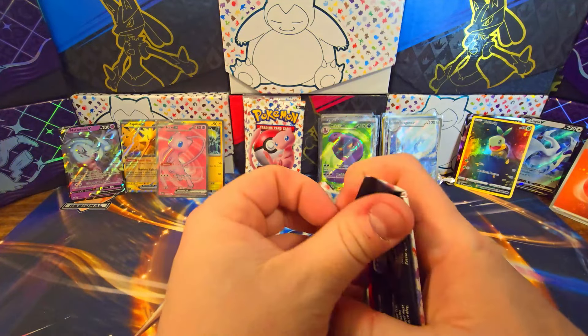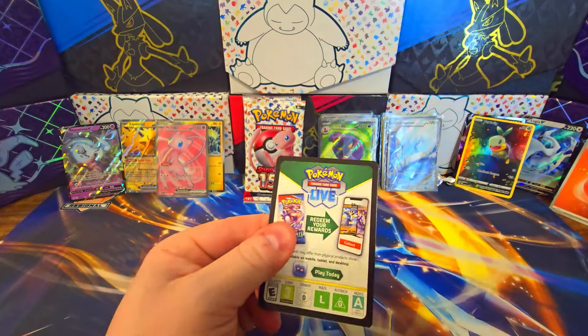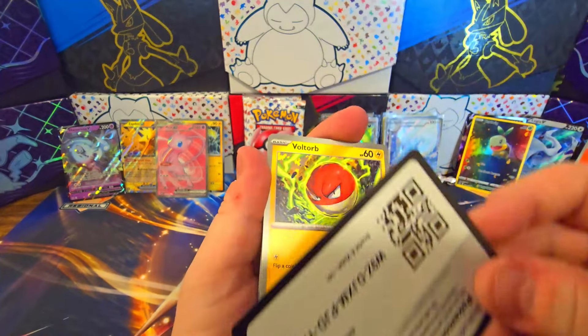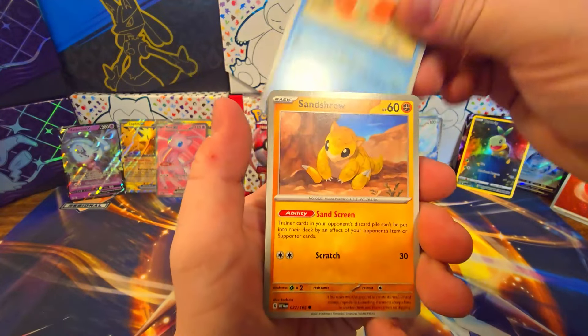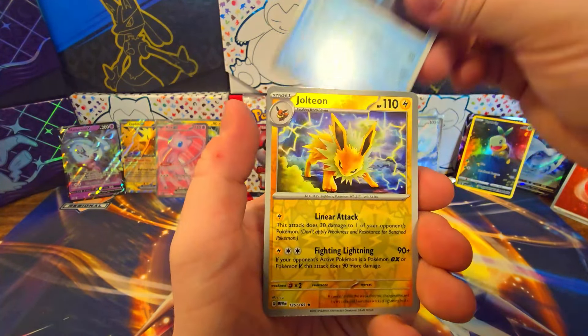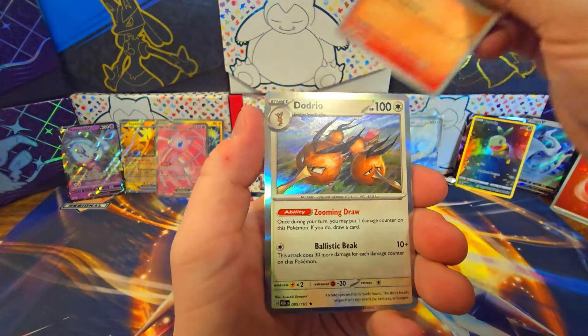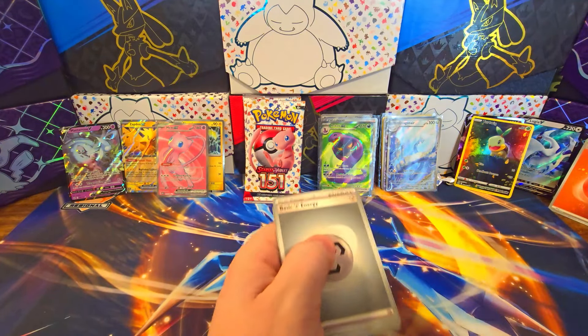We got four more 151 packs. I love this art — so Louis Vuitton. Not a fan of the actual clothing or anything, just I do like the little repetitious design. I think these look really clean. Jolteon, Growlithe, Dodrio, and a non-holographic energy.